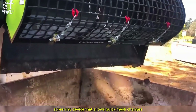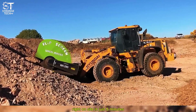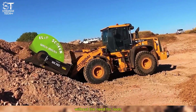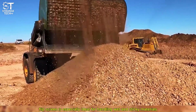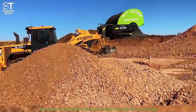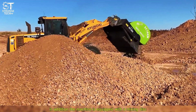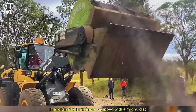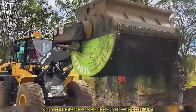FlipScreen is an efficient screening device that allows quick mesh changes right on site in just five minutes, without the need for tools. With its large screening surface, FlipScreen is especially ideal for handling wet and sticky materials, thanks to its integrated self-cleaning brush system. In addition, the machine is equipped with a mixing disc which helps enhance work efficiency under various conditions.